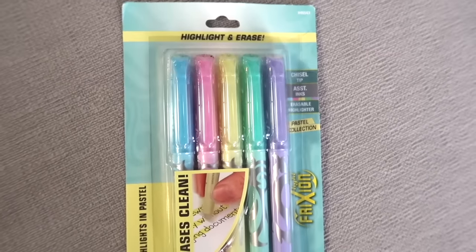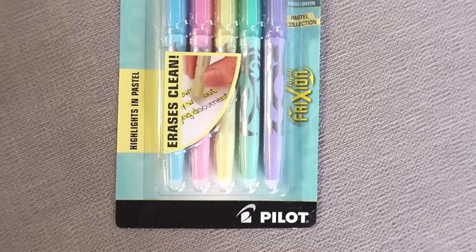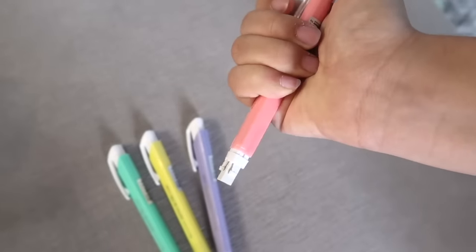I found these erasable highlighters from Frixion — I remember everyone was obsessed with these back in 2019 and last year. I finally got some for myself and they were $4.79. They come in five really pretty colors: blue, pink, yellow, green, and purple. I cannot wait to use these. Then I got these really cute Xeno retractable erasers — they are all pastel colored, triangle-shaped so they can get into hard-to-reach spaces. They are $7.00 but I feel like they're worth it.